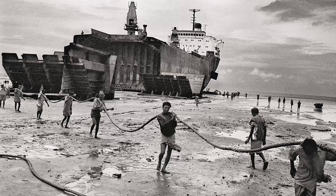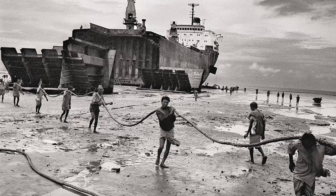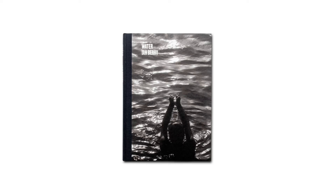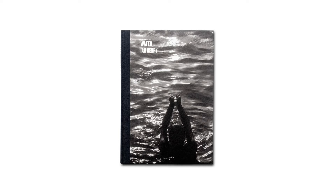Berry is an old-school Magnum photojournalist, personally invited to join Magnum by Henri Cartier-Bresson, so he has the very classic style of black and white photojournalism. His book is well worth looking at — some of the stories behind the pictures are very shocking and disturbing, but they're stories that need to be told, and Ian Berry tells them very well. Water by Ian Berry is published by Gost Books and is available now.